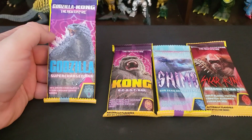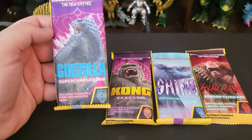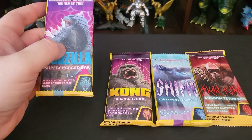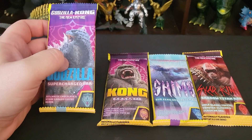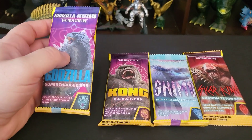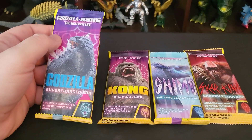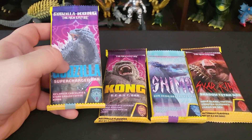And sure enough, as I walked in, there was a whole box of these Godzilla and Kong candy bars — chocolate bars. They had all four. And you know what? I am a glutton in general. I'm literally a glutton. So I figured, let's give a little sample here.